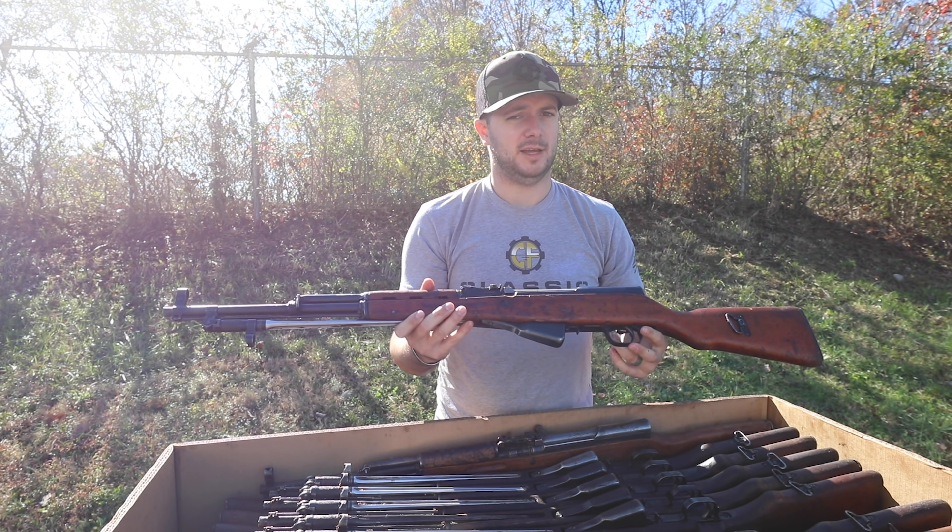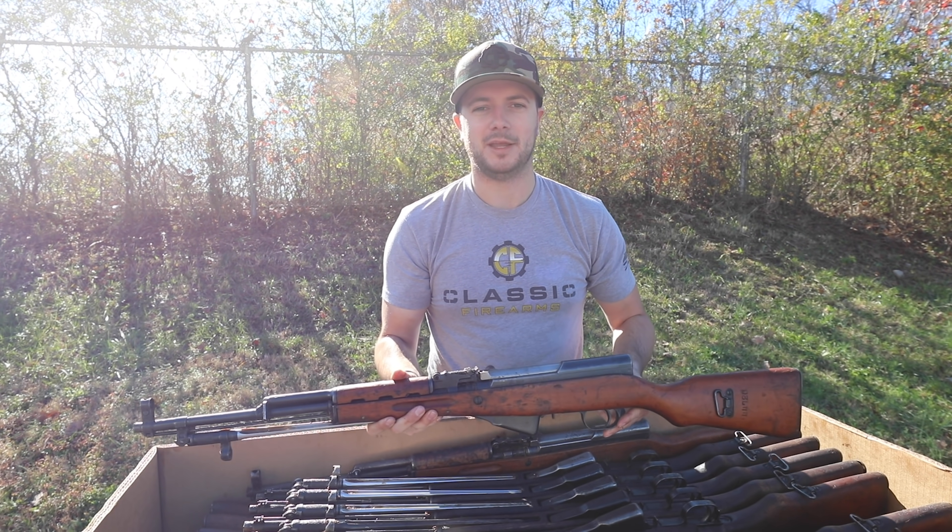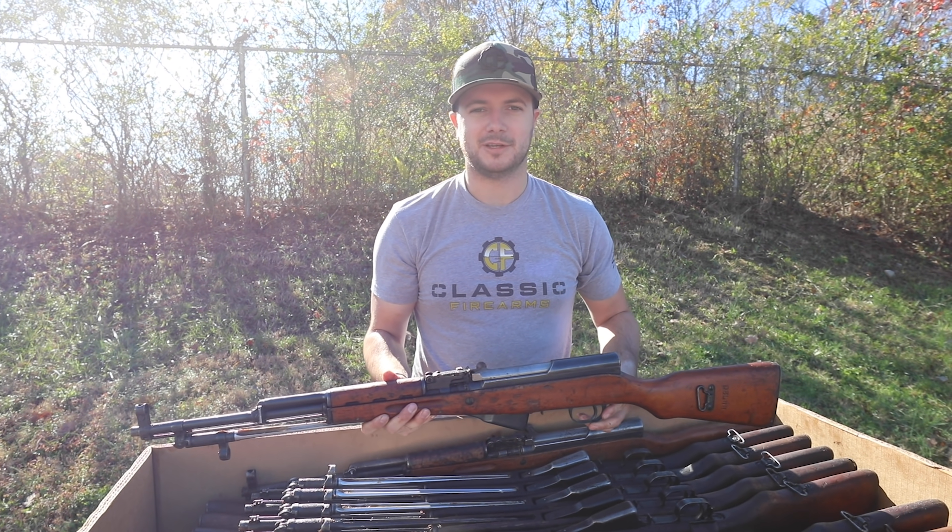Don't miss out guys, and like I said, this is just the first of what we're kicking off this week. We'll see you back at ClassicFirearms.com, and as always, God bless.